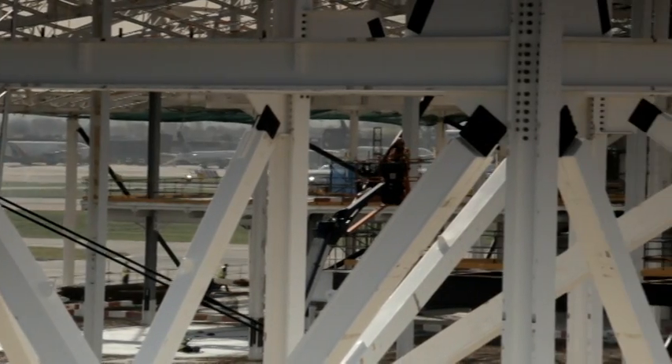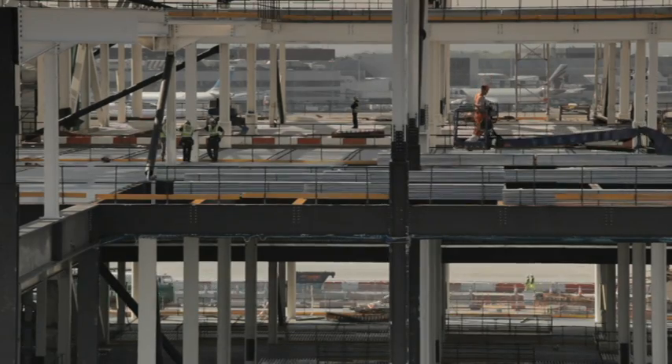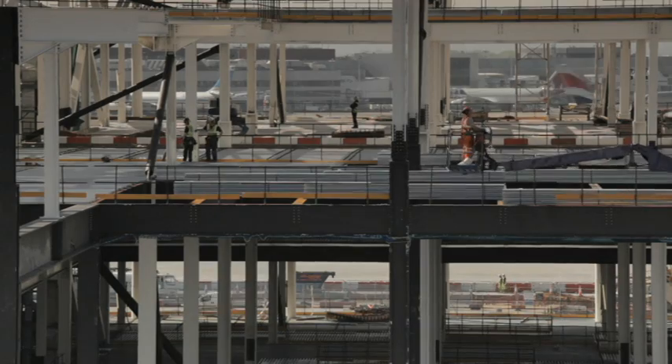Terminal 2A is a new terminal being constructed at Heathrow. It's one of the largest construction projects in Britain right now. In 2013 it will be the most modern terminal in Europe.